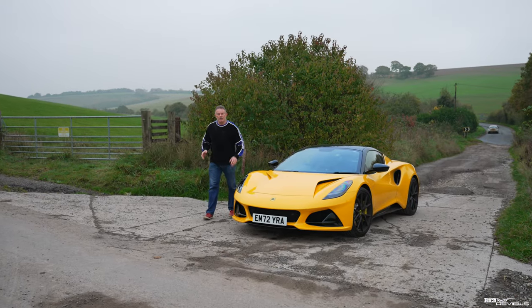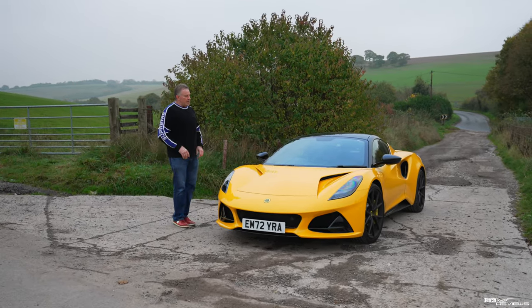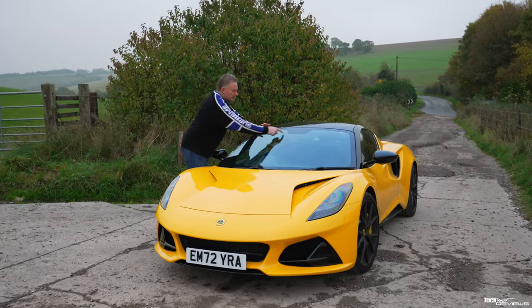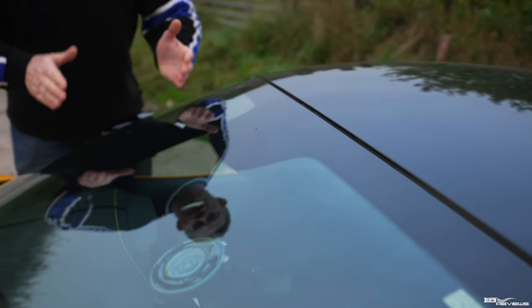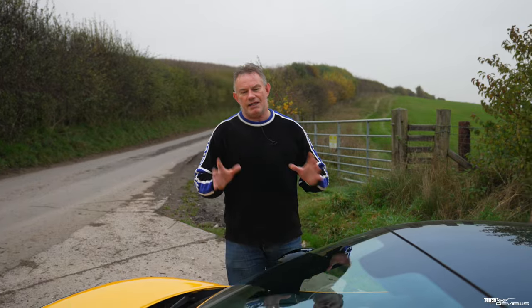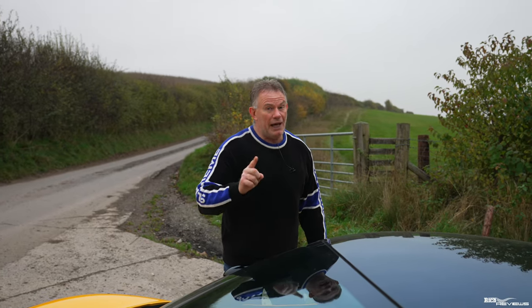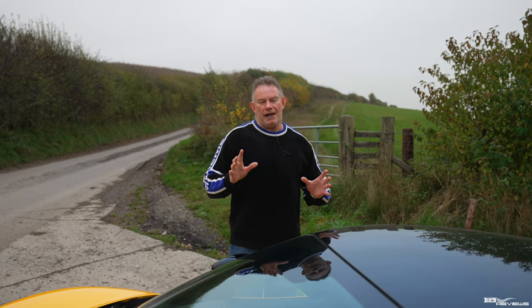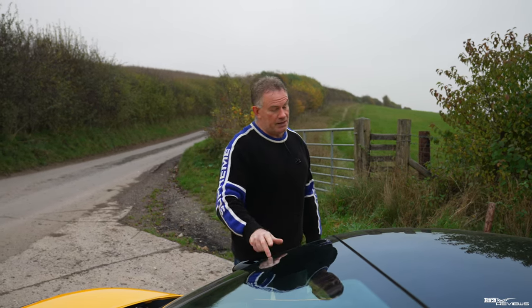We've pulled over at one of our regular locations to go through the three remaining items. The seventh issue is the windscreen, which has a split running down and now horizontally across it — it really needs replacing. The windscreen is made up of two panes of glass and it's the inner pane that is split. The glass alone is around £2,000, so with fitting I estimate it'll come to around £2,500 to £3,000 — quite a pricey job.